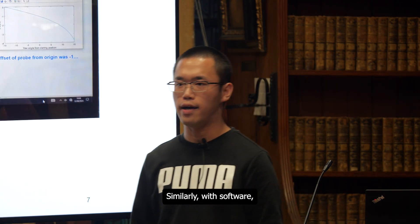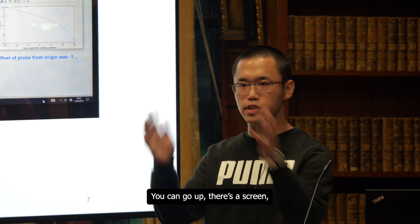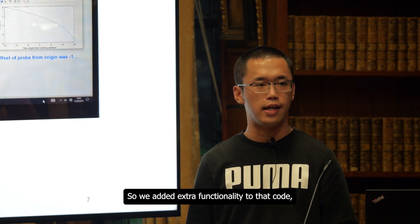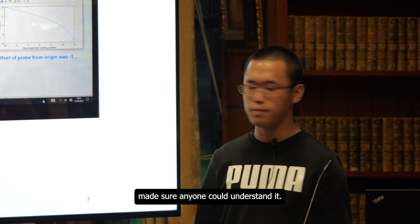Similarly with software. This is an automated machine with a MATLAB interface, a code interface. You can go up, there's a screen, you press buttons and it works. So we added extra functionality to that code, made it easier to use, and made sure anyone could understand it.